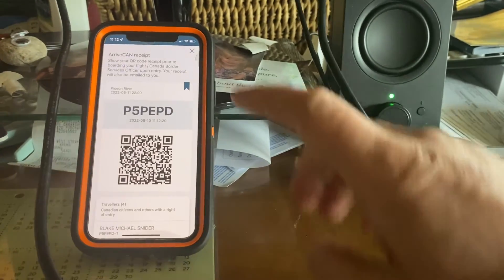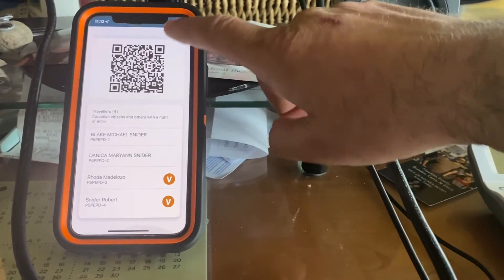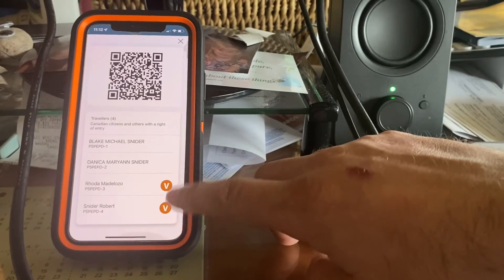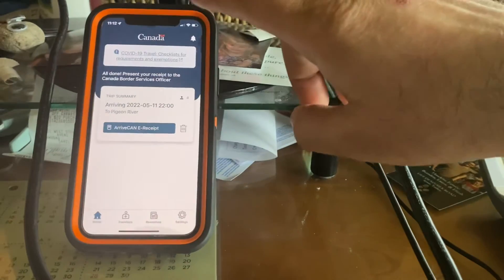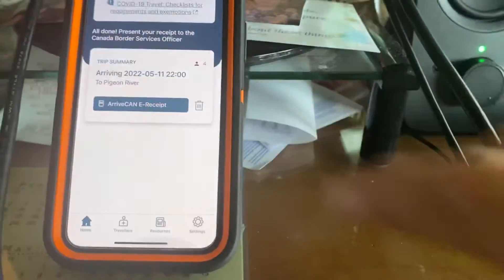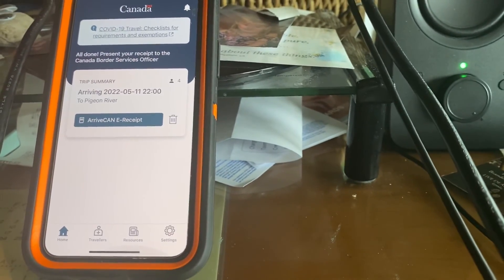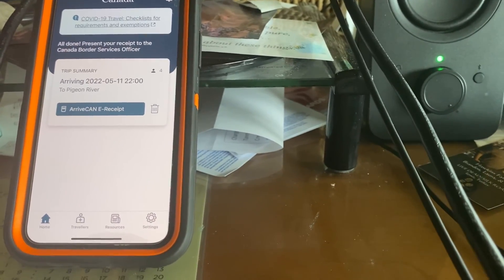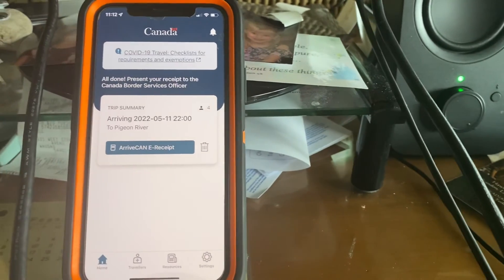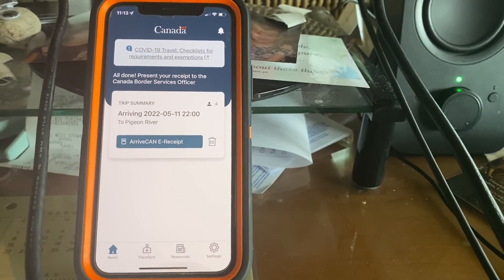So there you go — that's the ArriveCAN. I got that saved, it's on the email. The 'B' must be for vaccinated — that's new, so they're updating it quite frequently. Other than that, you just got to fill that out, and that's it because the testing is lifted. So yeah, you just got to fill out the ArriveCAN, be vaccinated, and you're good to go. Hopefully that'll clarify a lot of questions that people have with the ArriveCAN app. Thanks for watching.